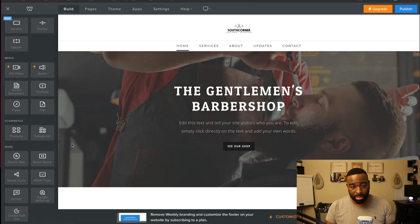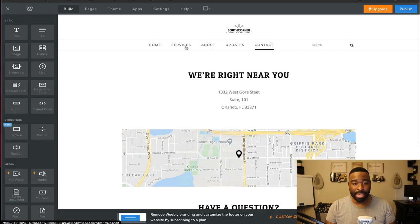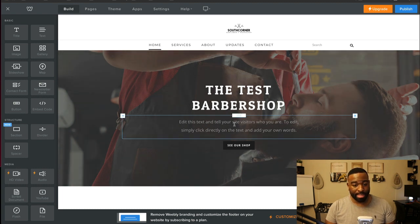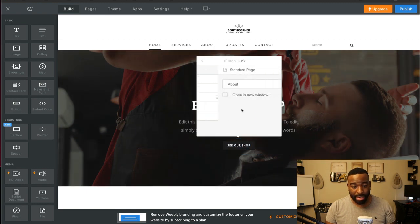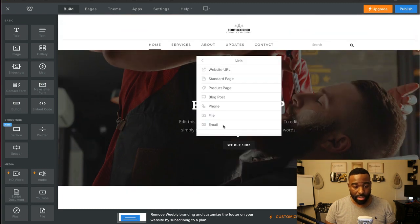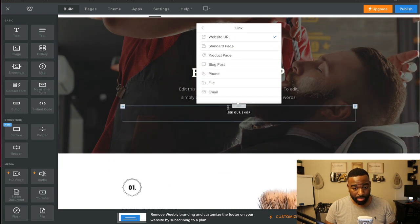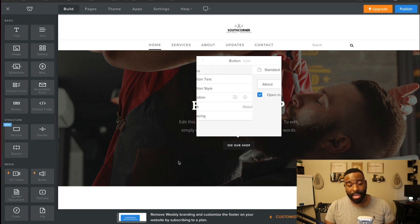Let's go back to the build section. We have the services page, the about page, the updates page, and the contact page. If I come to the home page, I can click anywhere and make my changes. I can click on any box or button and just click in there. I can add a link — you can either point it to a different website URL, or we'll link it back to the about page.